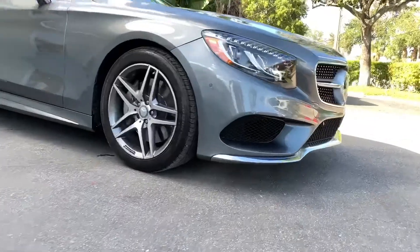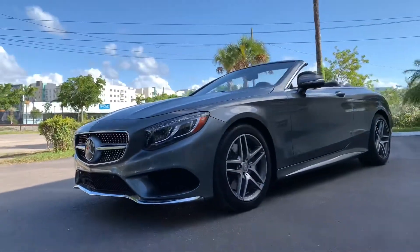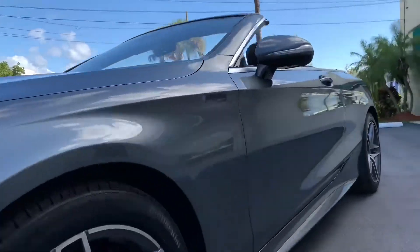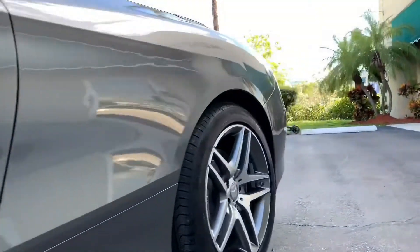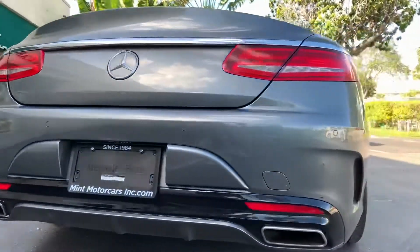This car has never been smoked in, has an in-dash CD navigation system, 360 degree rear view camera, satellite radio, Burmester audio, heated memory air conditioned active multi-contour massaging seats, black leather Designo interior.